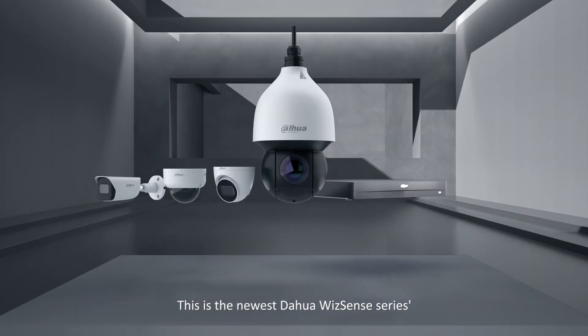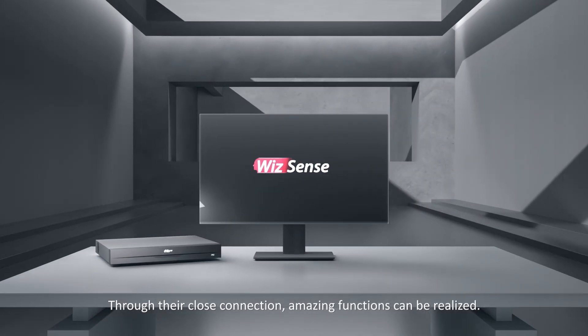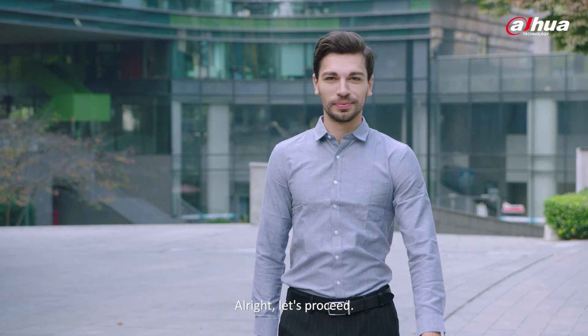This is the newest Dahua WizSense series AI product family. Through their close connection, amazing functions can be realized. Here's our star of the day, Mike. Let's proceed.